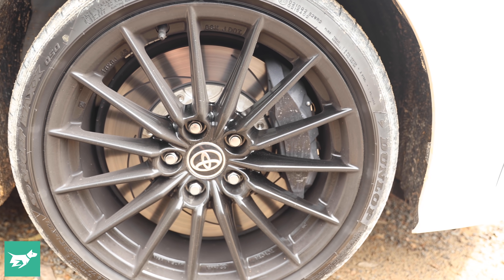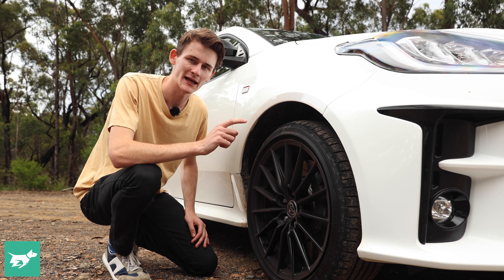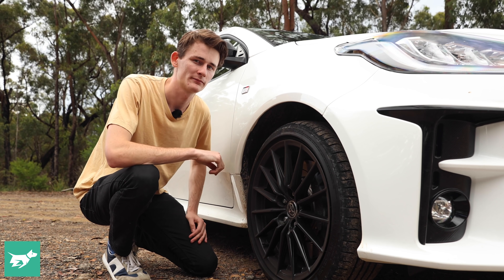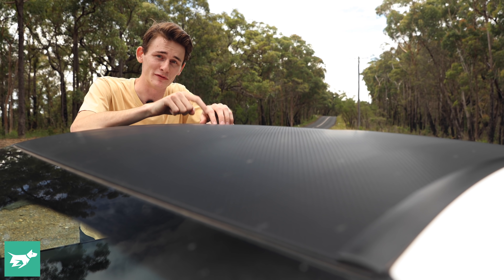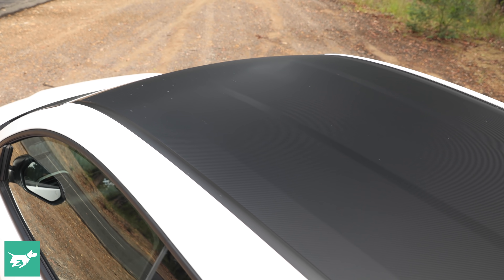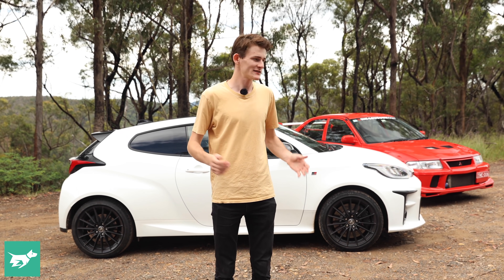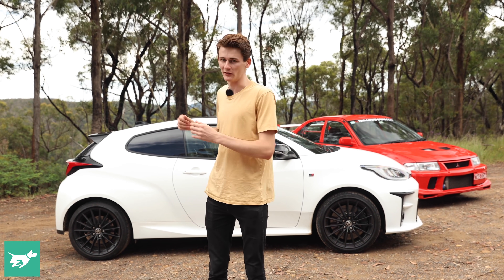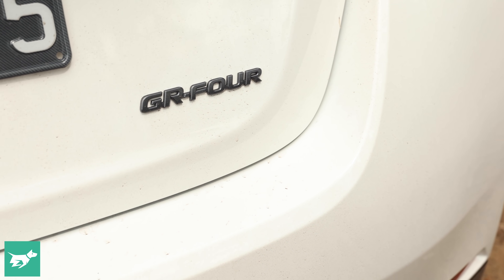The GR Yaris is packing some serious stopping power, with 356mm front rotors clamped by four-piston calipers — beefier than the much more powerful Toyota Supra. Although it may look like someone has wrapped the roof in cheap carbon fibre wrap, there is actually a real carbon fibre roof underneath. It's far from a parts bin special: the GR Yaris uses a Yaris front platform combined with a Corolla rear platform — which is how they managed to fit the all-wheel drive system into the Yaris.